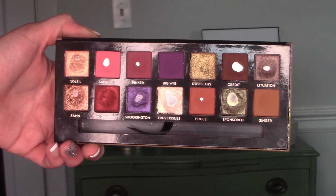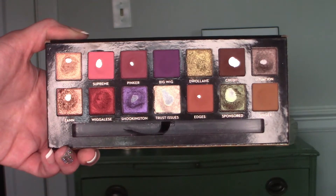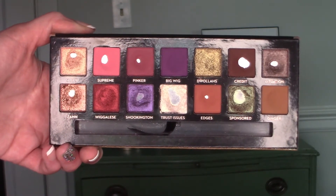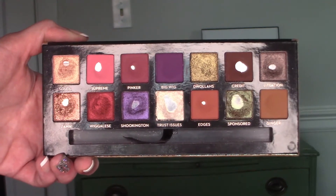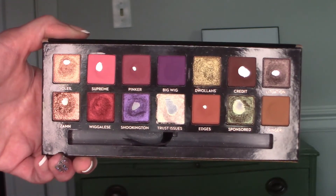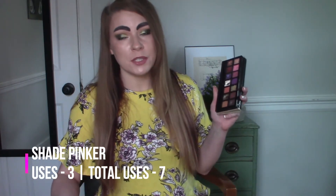Hopefully you will notice that there are three new pans in the Jackie Aina palette. The first shadow I ended up hitting pan on was the matte berry shade Pinker. After last month's update, I only had to use Pinker about three more times to hit pan — it already had a really good dip in it. The next one I hit pan on was Edges, which is kind of a matte terracotta brown, like a red-brown shade. It's a really pretty shadow, great for neutral or bronzy looks. That was also a matte shadow that had a pretty good dip going into this project.